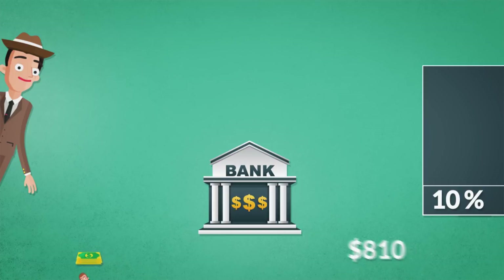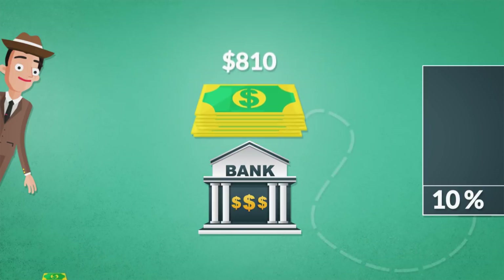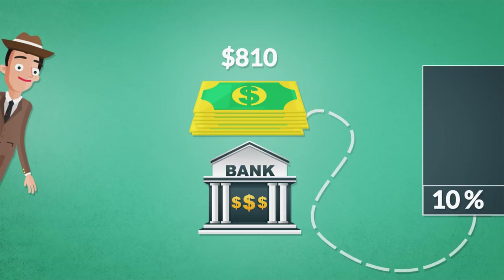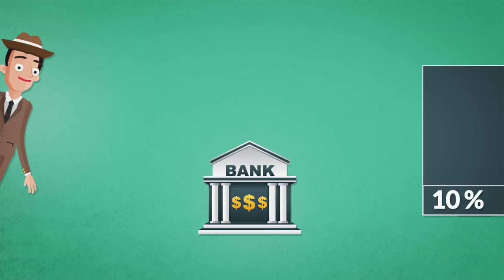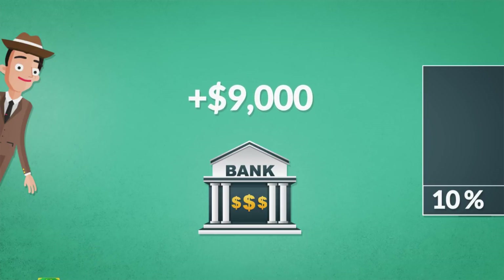Moments later, the seller of the leather jacket walked into the bank with the $810. The teller put $81 in the vault and gave $729 to another borrower — this time an elegant lady who wanted the money for a new purse. The process repeated itself over and over again until the original deposit of $1,000 had created $9,000 additional dollars.